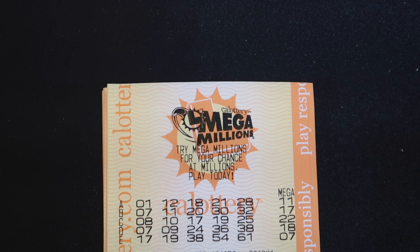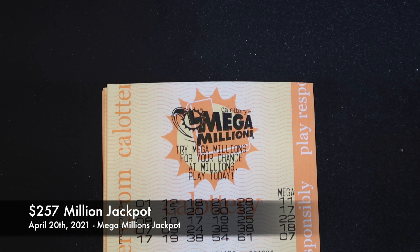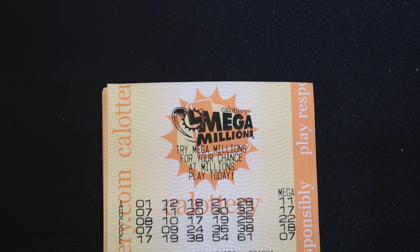Not great, but at least we got a Mega Win and that's kind of what's expected. When you play the lottery you get maybe one Mega Match if you're lucky. The jackpot for that day was $257 million and luckily for us nobody won that.